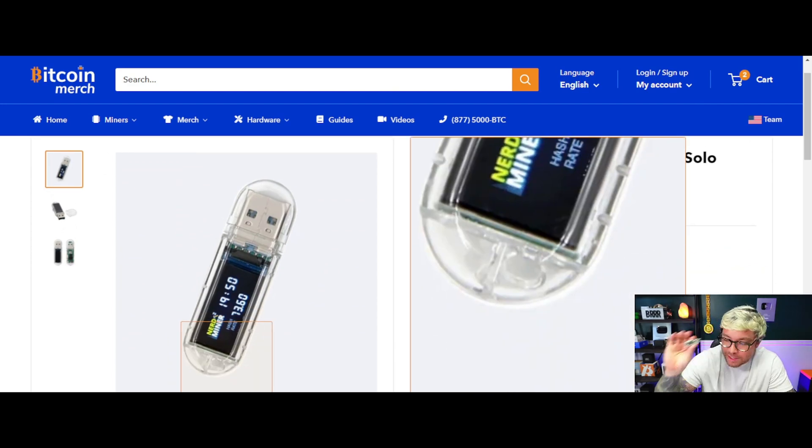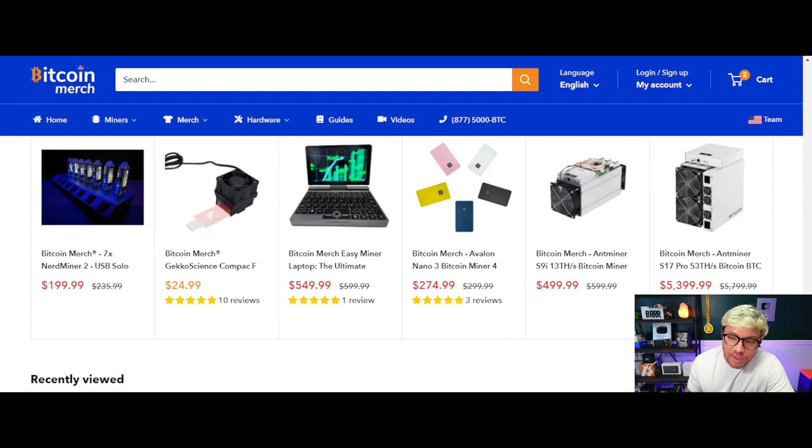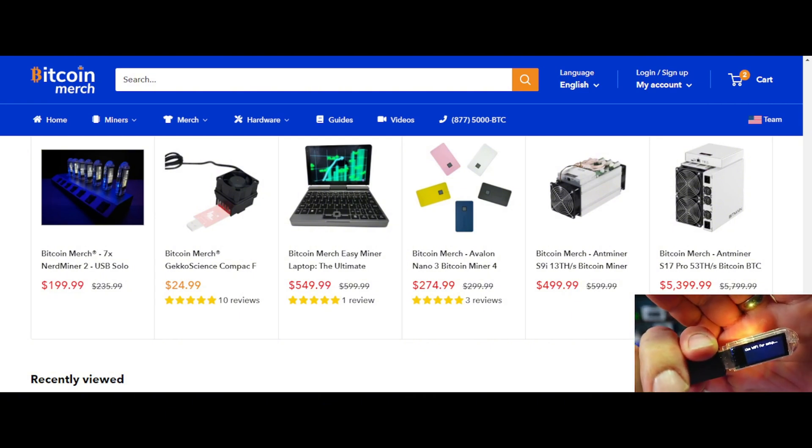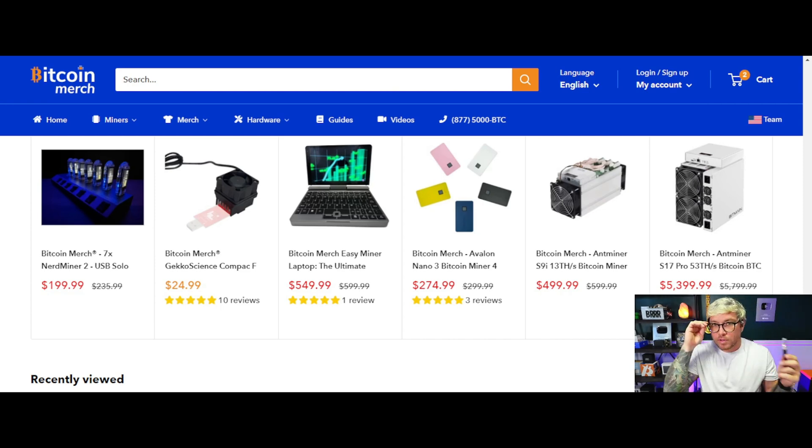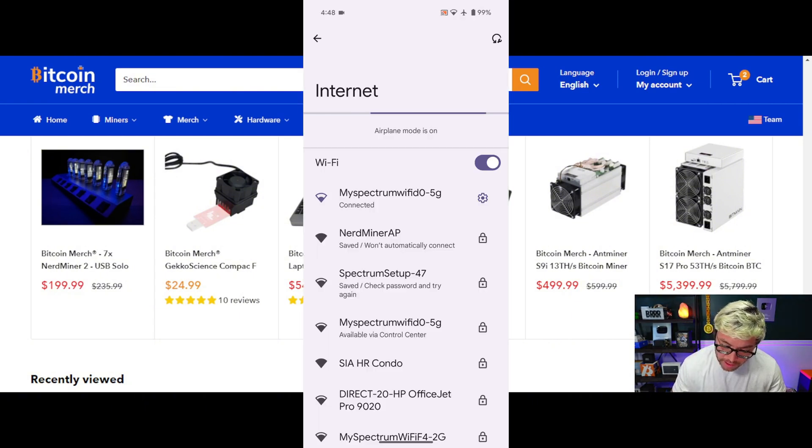With all that said, let's plug this in and get it set up — fingers crossed we win the Bitcoin lottery! The first thing you'll need is your Wi-Fi login information and your Bitcoin wallet address. Take your USB miner and plug it into power — it doesn't have to be plugged into your PC; we're just getting power, not transferring data. Wait a moment, then hop on the Wi-Fi. Go on your phone or PC and log into the miner by going into your Wi-Fi settings. There it is — Nerd Miner AP.